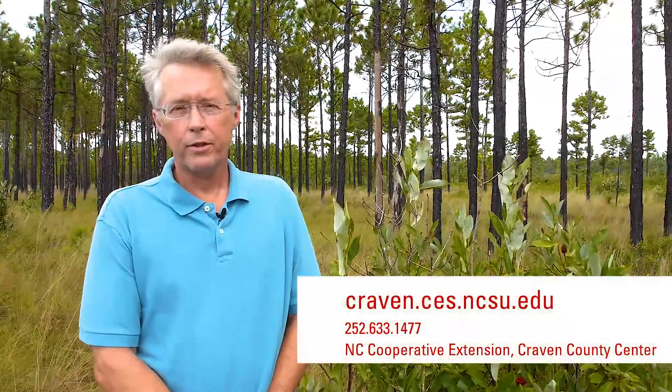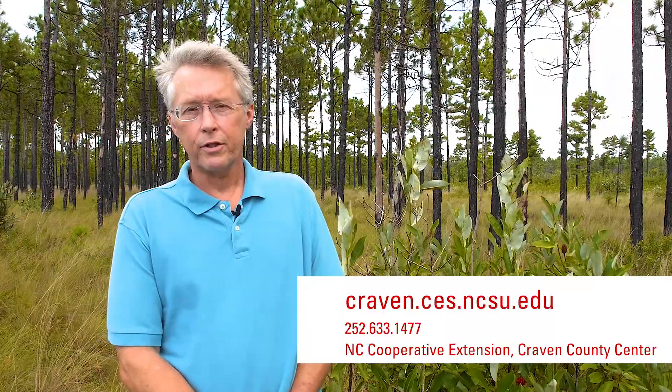We hope you've enjoyed this short series of videos about the carnivorous plants of eastern North Carolina and the Croatan National Forest. For more information, you can contact your local Extension office. Enjoy your next trip to the forest.